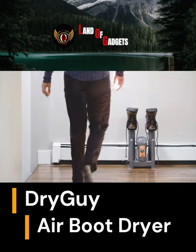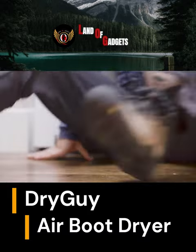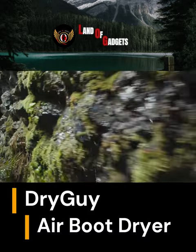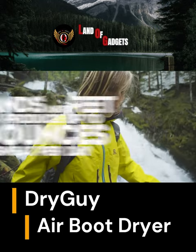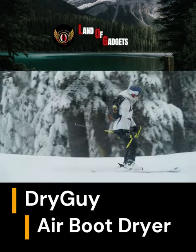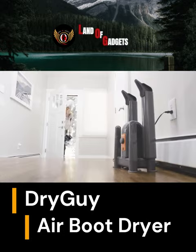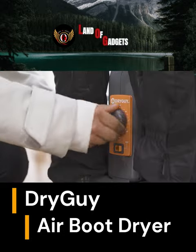Are your boots and garments still damp and uncomfortable after being outside or washing? Say goodbye to soggy feet and clothes with the Dry Guy DX forced air boot dryer and garment dryer. Our powerful dryer uses forced air technology to quickly and safely dry boots, shoes, and garments in just a few hours. Don't let wet clothes ruin your day — get the Dry Guy DX forced air boot dryer and garment dryer today.